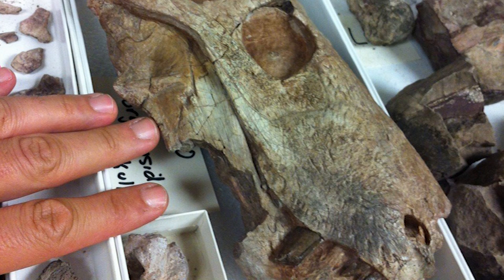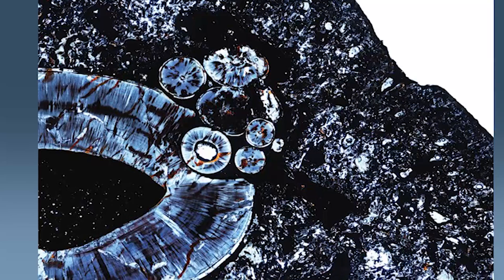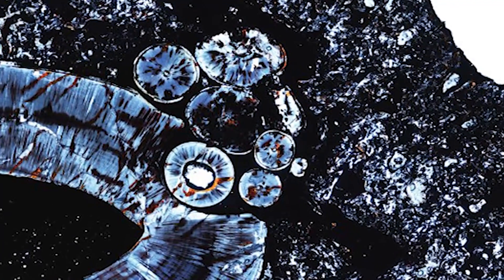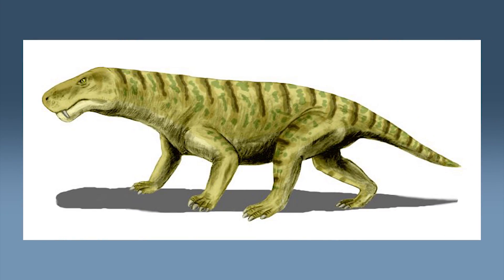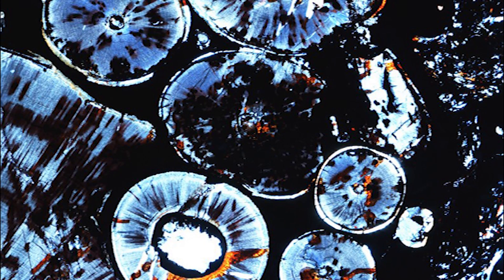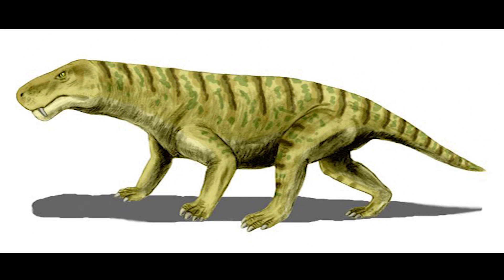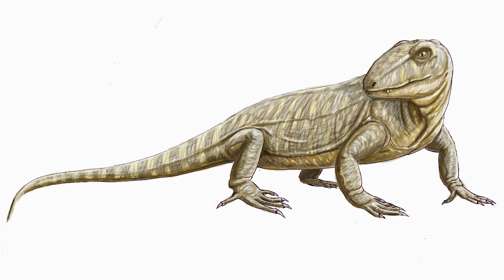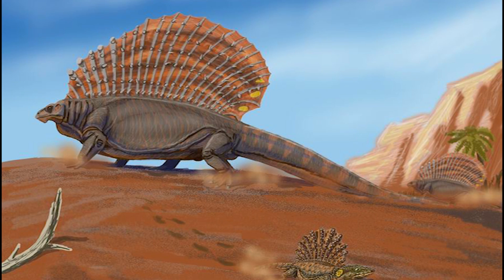Scientists discover oldest known fossil tumor: NSF-funded paleontologists at the University of Washington discovered a benign type of tumor hiding within the teeth of a previously unearthed animal that lived 255 million years ago, making this the oldest known instance of a tumor. Known as an odontoma, the gorgonopsian — a distant mammal relative — lived at the top of the food chain and was part of a larger group of distant mammal relatives known as synapsids.